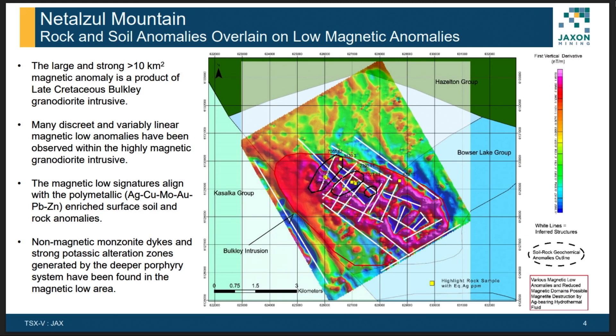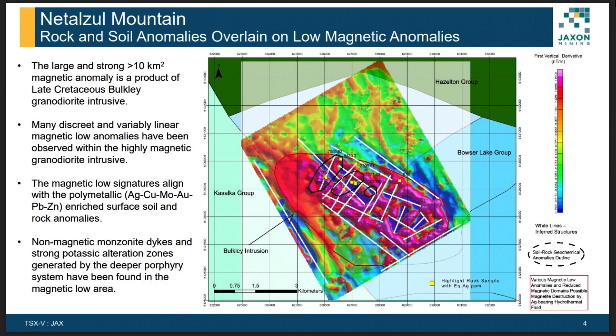This is a magnetic anomaly map we completed in 2020. You can see the large red area, which is a magnetic high anomaly related to the late Cretaceous Buckley granite intrusions. Many distinct linear magnetic low anomalies are observed within the magnetic high area, shown as blue lines in the red anomaly area. Our high-grade copper soil and rock samples are located in those low anomaly areas. Non-magnetic monzonite dikes with disseminated chalcopyrite were also found in the magnetic low areas.